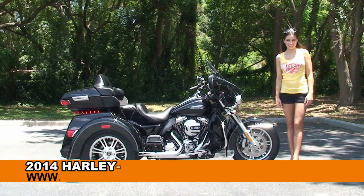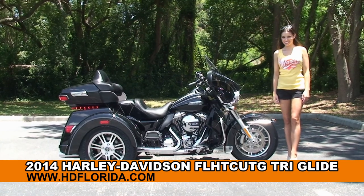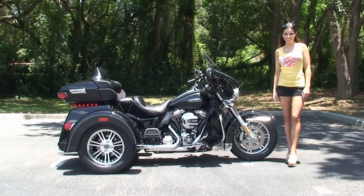Welcome everyone to the world-famous Harley-Davidson of Newport Richey. I want everyone to say hello to Stevie, and next I want to show you this top-shelf brand new 2014 Tri-Glide.